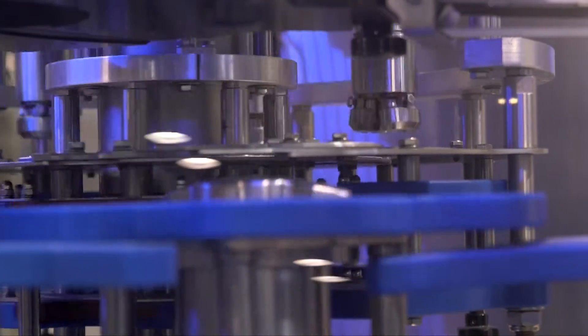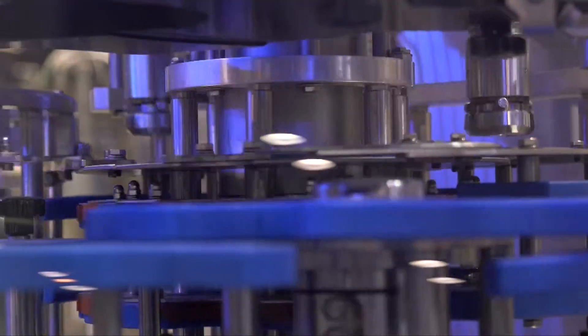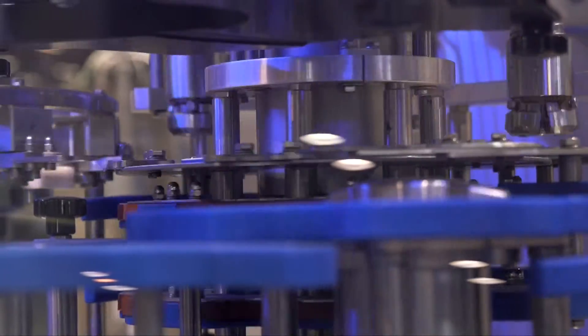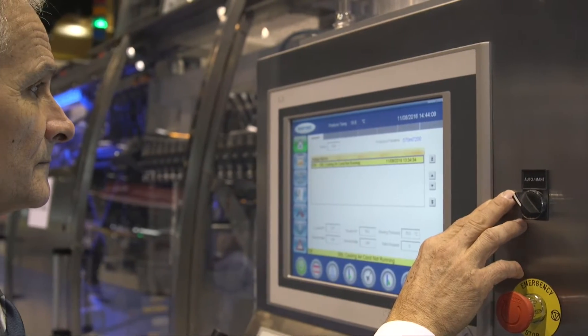We've done that with the Combox SBL FC. The SBL itself is the blow molding machine. It offers the ability to do blow molding in a directly coupled filler capper.